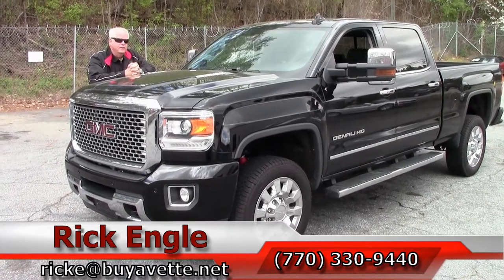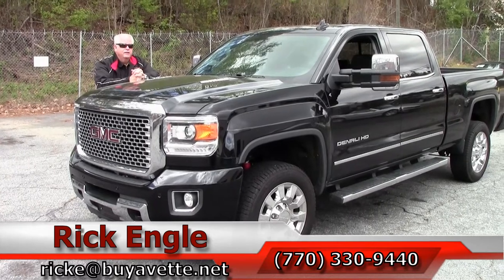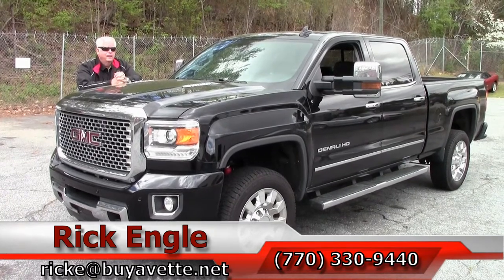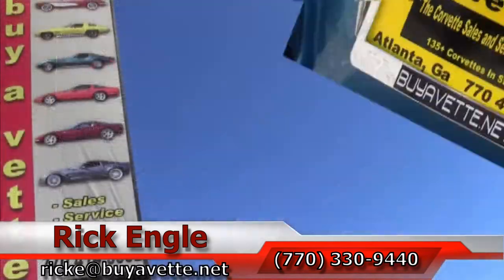Again, 2016 GMC Duramax with an Allison transmission, Denali HD. Love to put this in your stable. Give me a call — I've got the keys and I want you to enjoy the ride. Thanks!